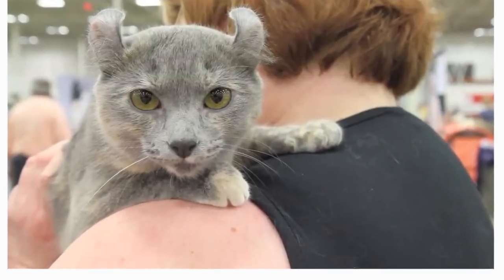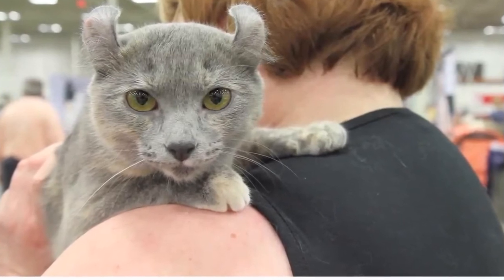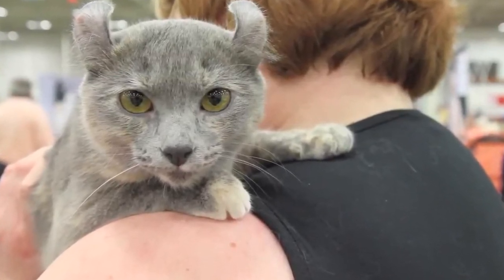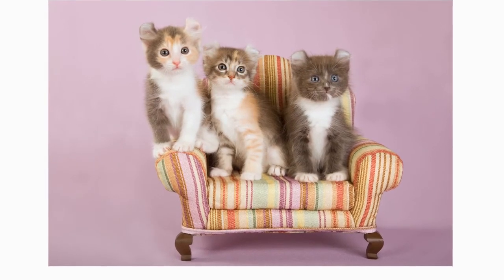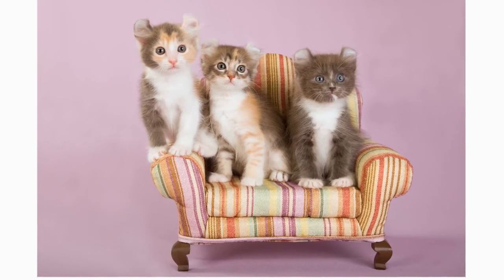The American Curl is sweet towards children, making them a good choice for families with limited time supervising their children. Although it is ideal to monitor toddlers who are not aware of how to pet the cat nicely, making sure that they don't pull the cat's ears or tail.